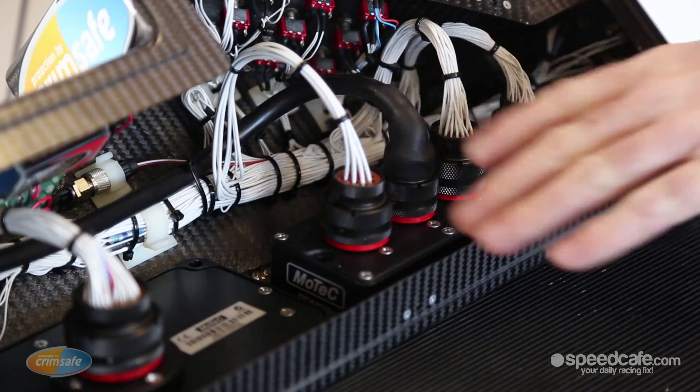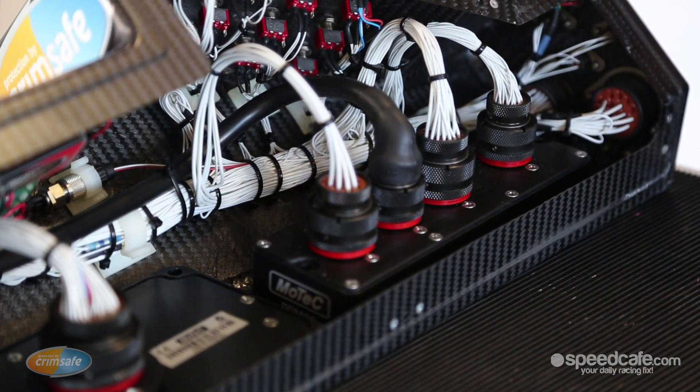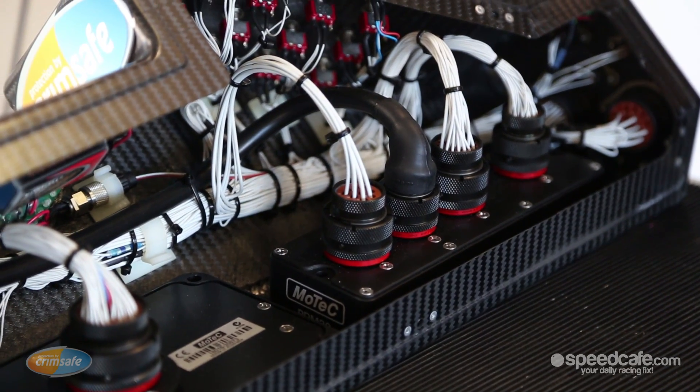We can even turn a device off — for example if you've got a fuel pump using too much current, we can see that the current's too high, turn it off, let it cool down, and then turn it back on again. Rather than with the old fuse system where you blow a fuse and have to pull it out and put in a new one, with this we simply program how it resets and allows the pump to work again.